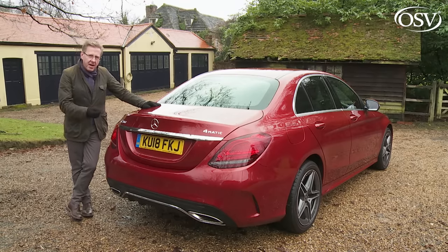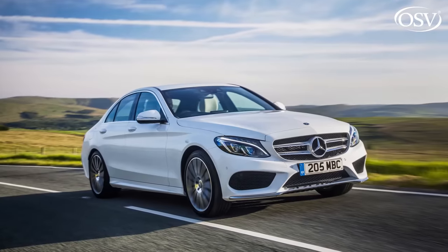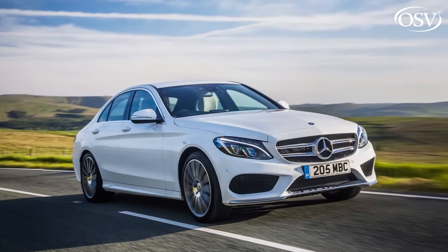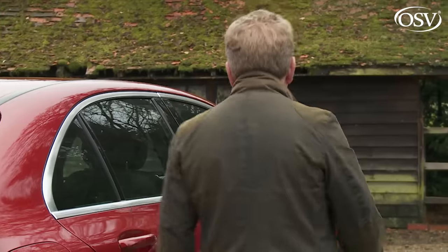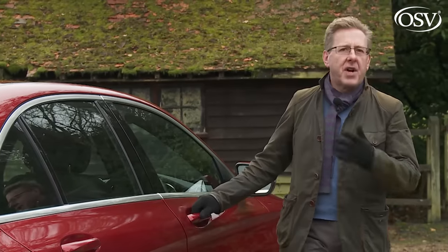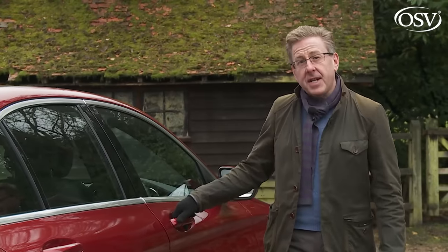More important than the bodywork is what sits beneath it — specifically a structure almost 50% of which is fashioned from aluminium, which is why when this W205 series model was first launched, it was around 100 kilos lighter than its predecessor. Something that impressed us when we first tried the original version was the quality of its cabin, so let's see if it still does.